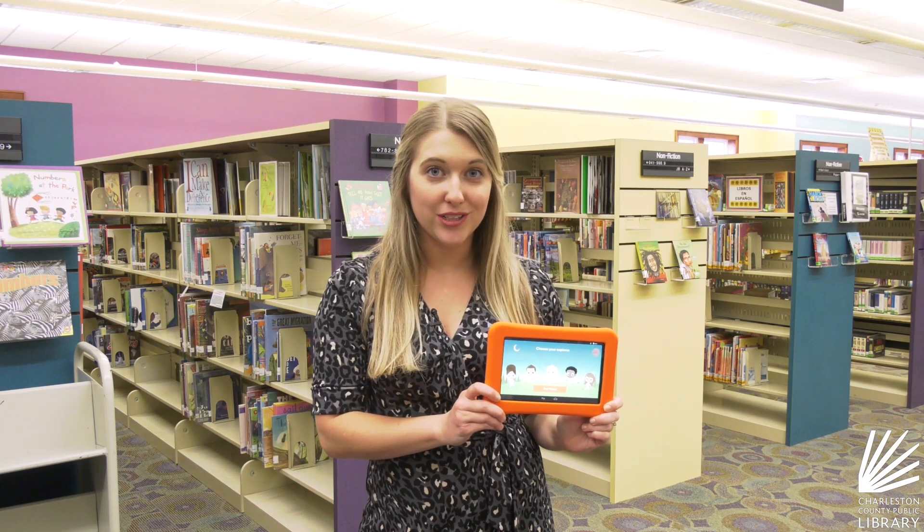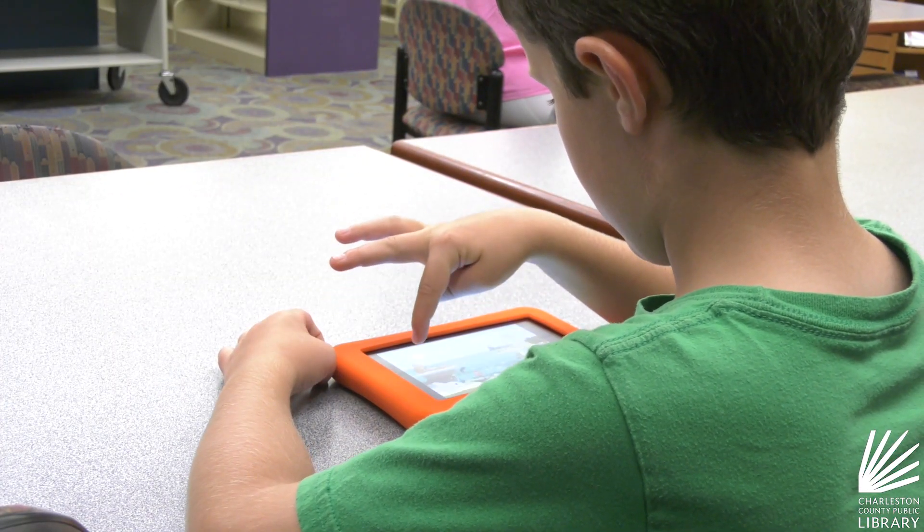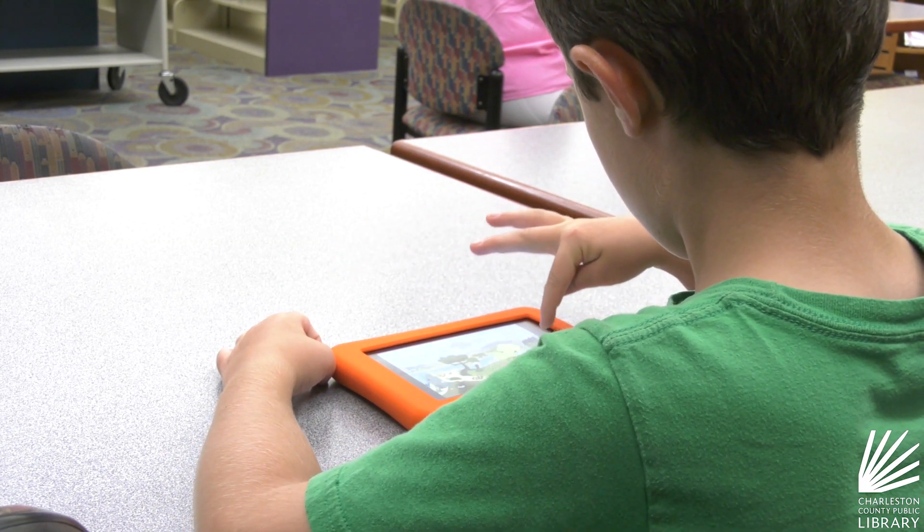We have new technology available for checkout in the children's area. PlayAway Launchpads are game tablets made with kids in mind, and they're STEAM-based, which stands for science, technology, engineering, art, and mathematics.